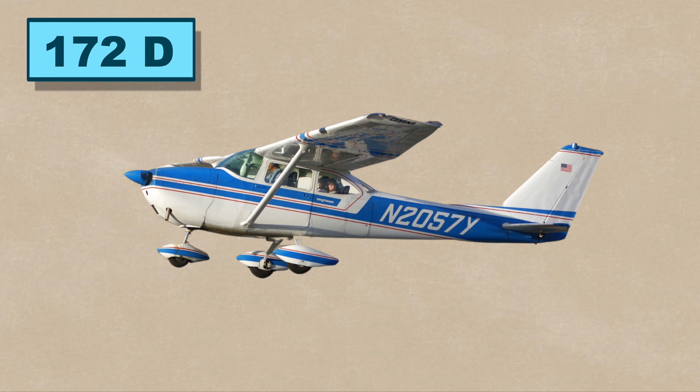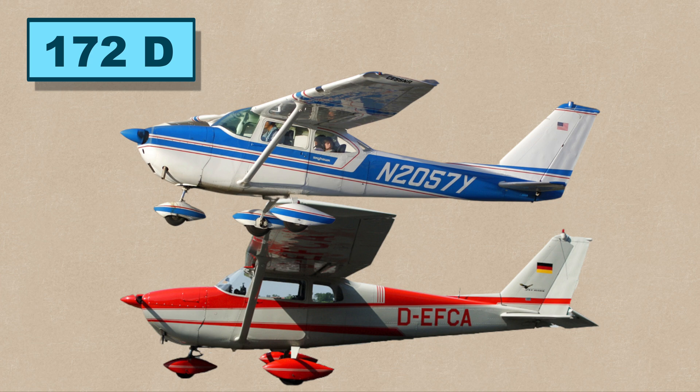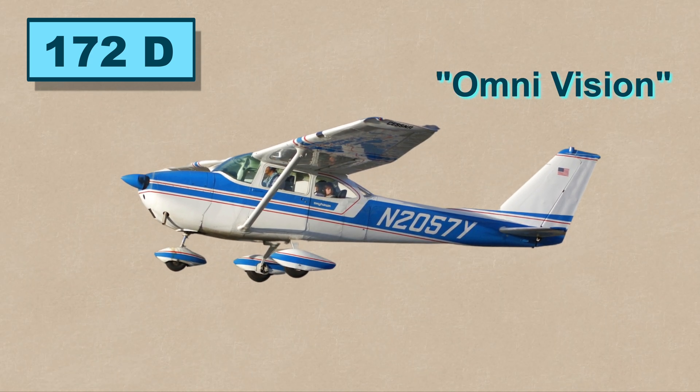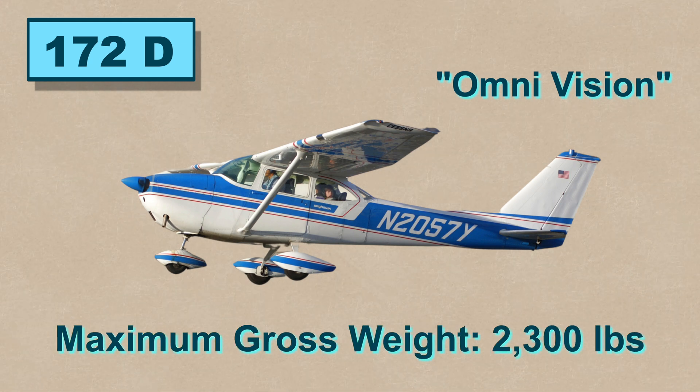The D model added one of the most significant changes to the model's shape. The fuselage was cut down after the cabin to create a rear window that Cessna called the Omnivision, and the gross weight was increased again to 2,300 pounds.